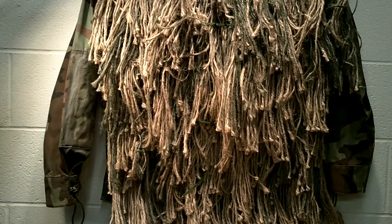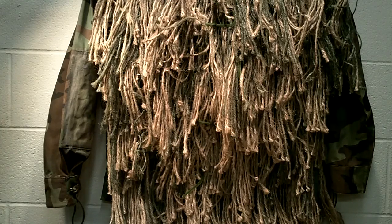A ghillie suit is just a tool to help you with camouflage. You also have to understand terrain and how to utilize it to hide yourself. If I'm wearing a ghillie suit and standing in the middle of a field, I look like a guy standing in the middle of a field with a ghillie suit on. It's not going to make you disappear. But if I'm lying down behind some cover in a low spot and I've used the correct vegetation to add to my ghillie suit, now I'm very hard to see.